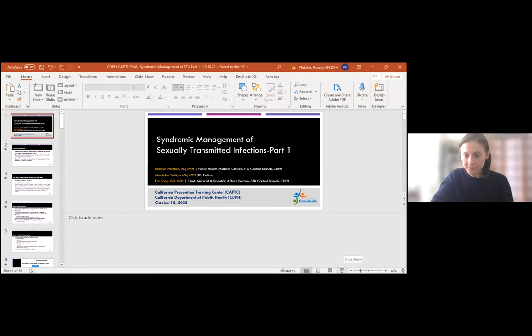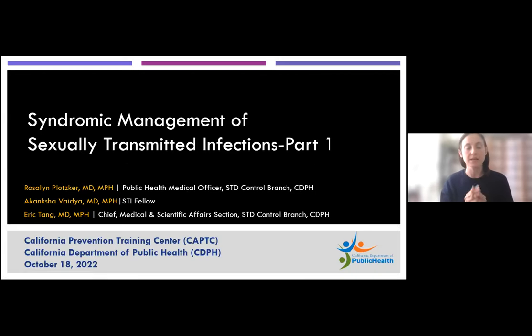Hello, everybody. Thank you so much for the kind introduction. So I think this is going to be a fun session. Without further ado, it is my pleasure to start us off. This is going to be looking at syndromic management of STIs, and this is a two-part series.